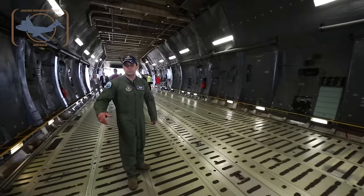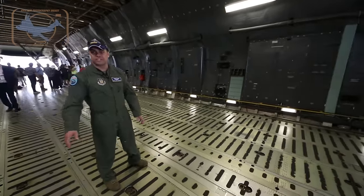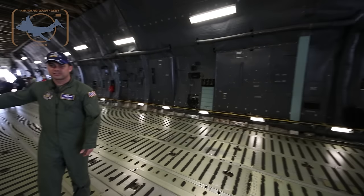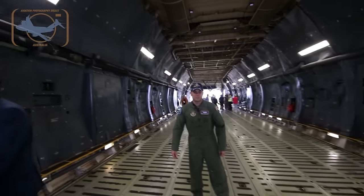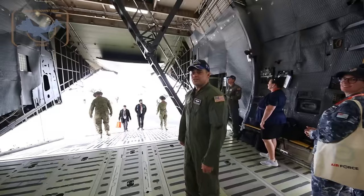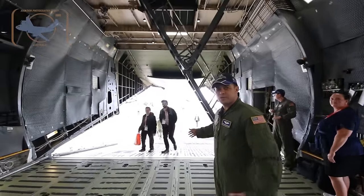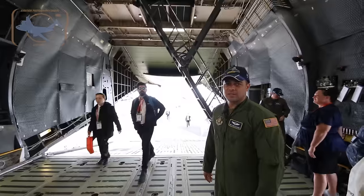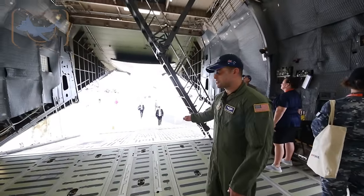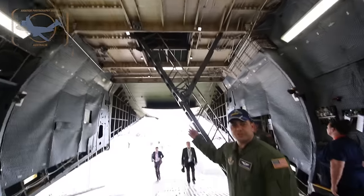Our airplane has four hydraulic systems to control the flight controls, gears, and everything else — and these are all the hydraulic compartments. Anytime we need to access valves or do any servicing, this is where we come. Walking to the back of the cargo compartment, this is the aft ramp — same concept as the front. There's more clearance in the front for taller cargo, but we can still handle a lot back here as well.